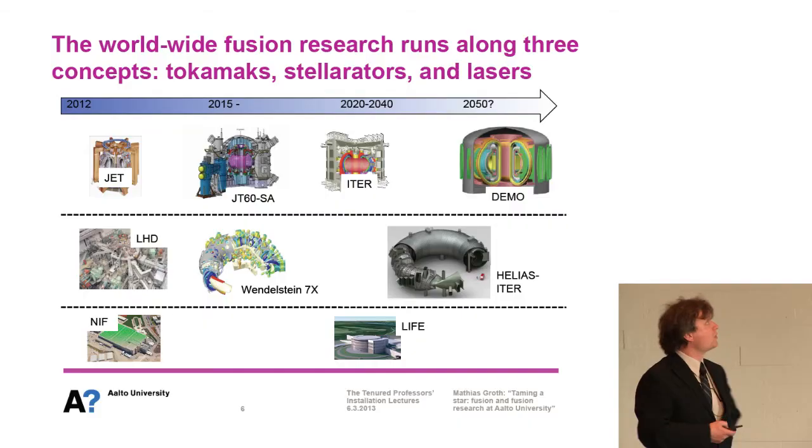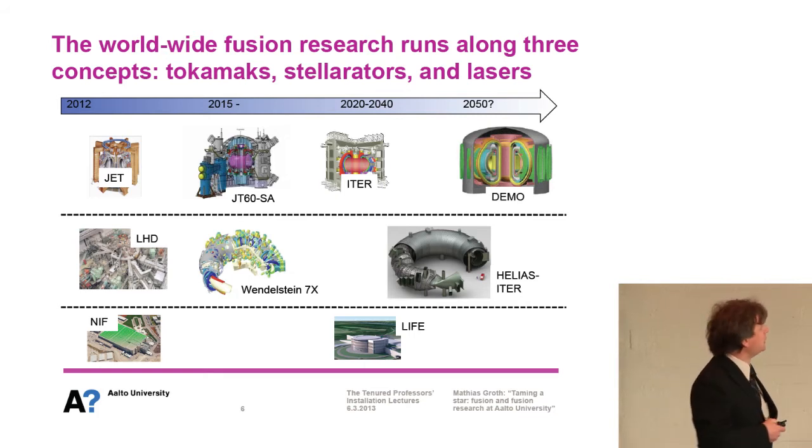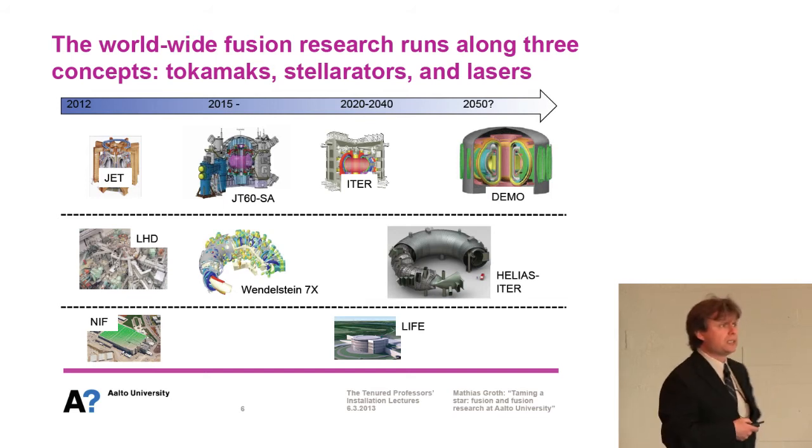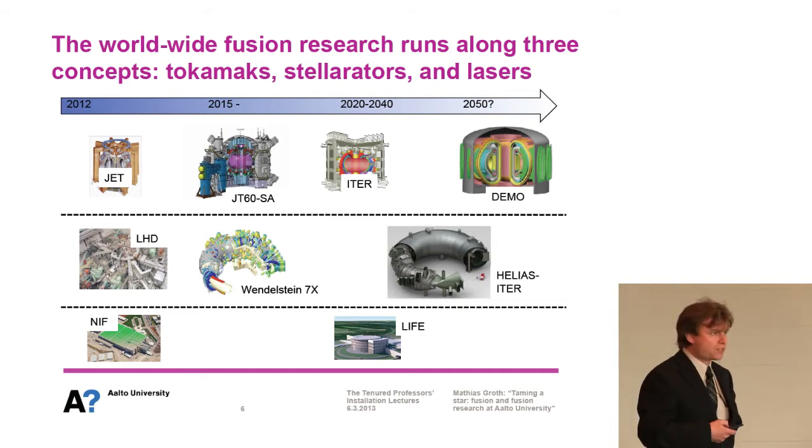Worldwide fusion research runs along three major concepts: tokamaks, with JET currently being the largest machine in the world; stellarators, such as the Large Helical Device in Japan; and lasers, at the National Ignition Facility in the US. Running along the timeline, what we want to achieve within the next 40 years is a commercially available device that can produce that kind of energy — called DEMO, or a variance thereof.